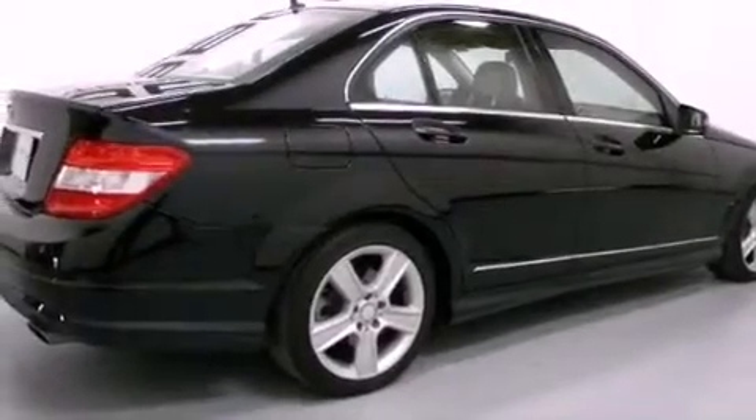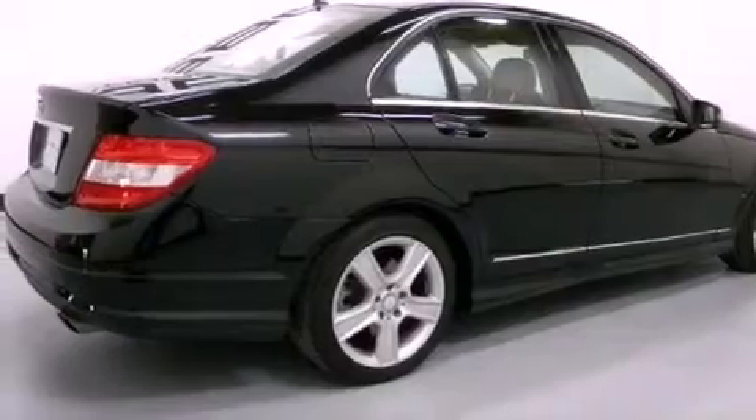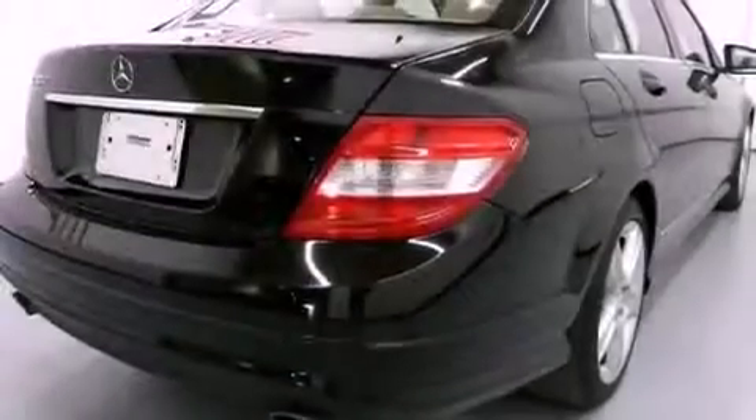Tinted glass, a stability control system, halogen headlights, and air conditioning with automatic climate control.